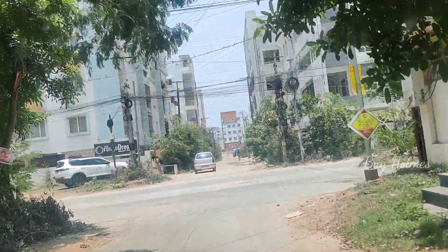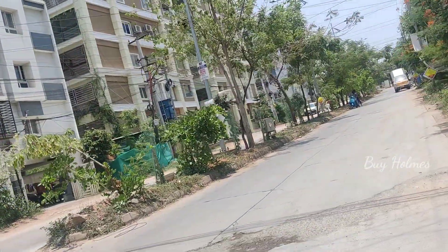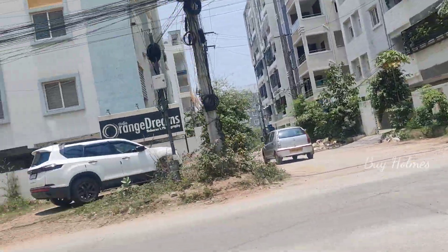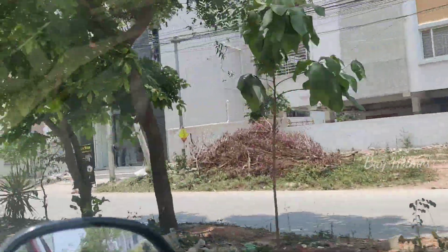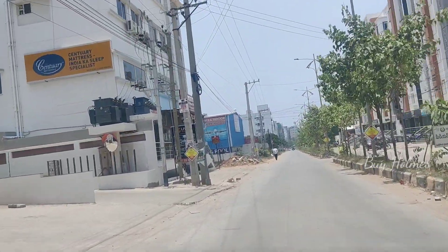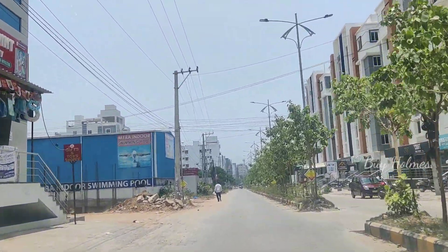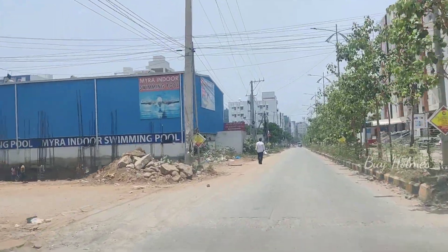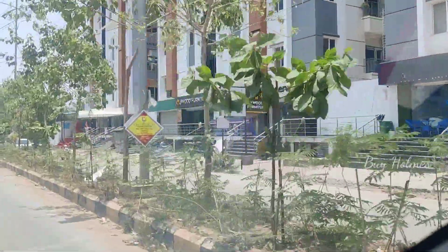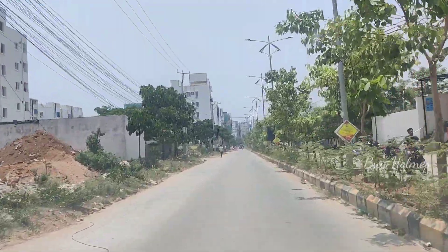There are a lot of flats here. There are some stand-alone buildings and also individual houses. There is a lot of price variation in this area.